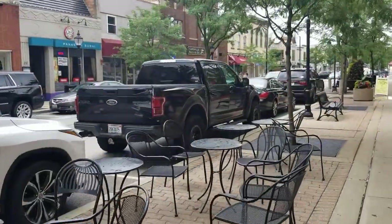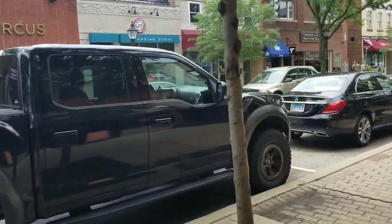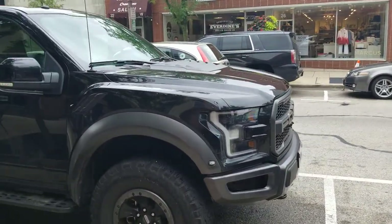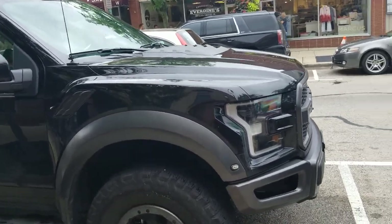Brand spanking new Ford F-150 Raptor. The only downside is no V8, but on the other hand I did hear they're going to be building a bigger Raptor with the 7-liter V8 — so stay tuned for that.